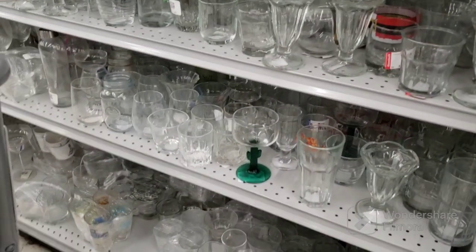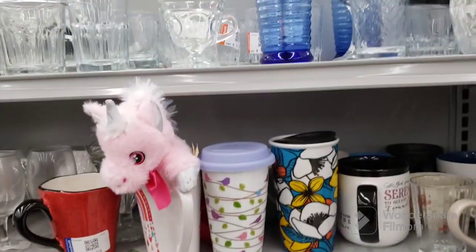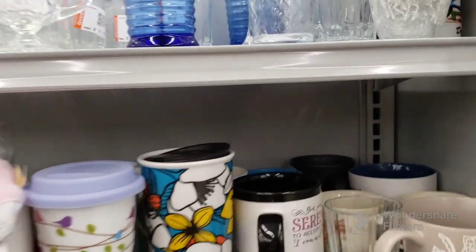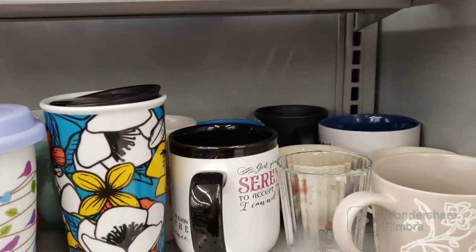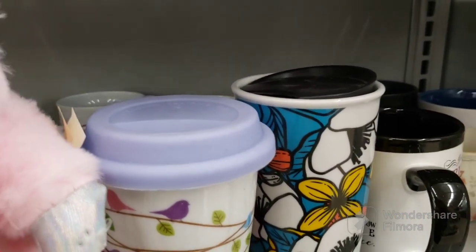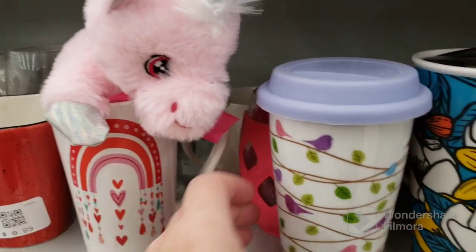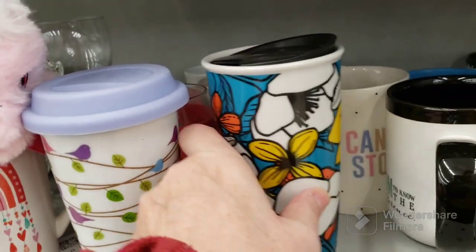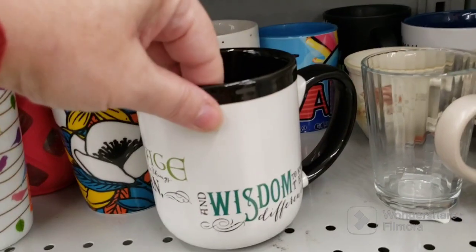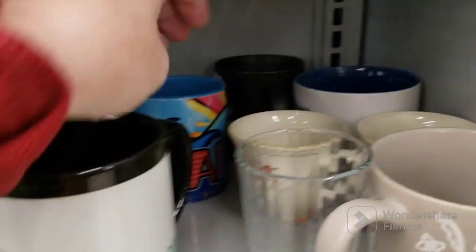Now we're in the glasses, mugs and cups. I used to have somebody that bought religious-inspired stuff, and there are a couple religious-inspired mugs here, but I don't know if that person's going to come back. It's hard to buy for people when you don't know if they'll be around. But this one has the Serenity Prayer on it — it's a nice mug at $1.39.